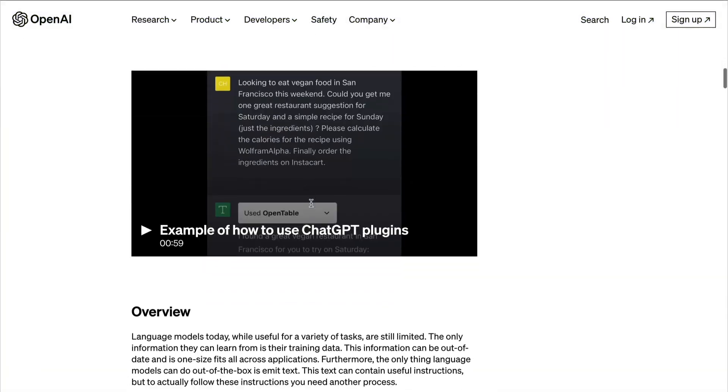Oh come on — they haven't rolled them out to me yet. But look at this: this is OpenAI's demo on their plugins page.